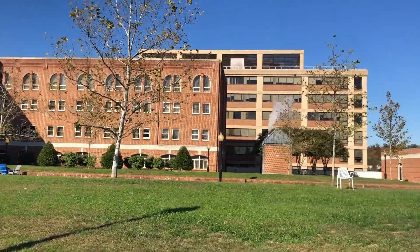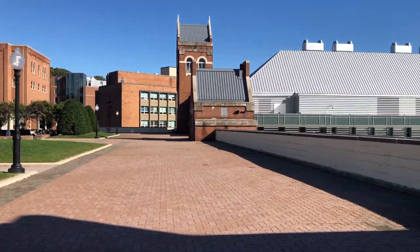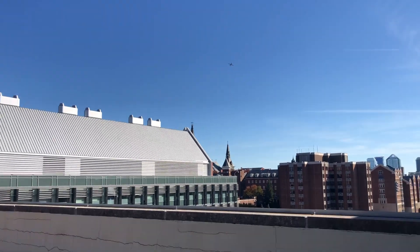My fifth favorite place here on campus is Levy's Esplanade. It's a really nice and pretty place just to relax, and it's also a great place if you want to study out in the sun. I also consider that this place has one of the best views on campus.